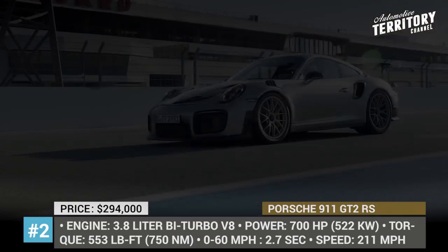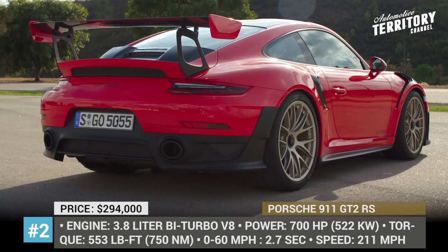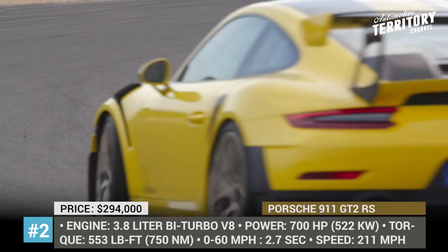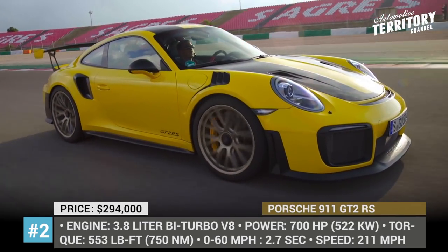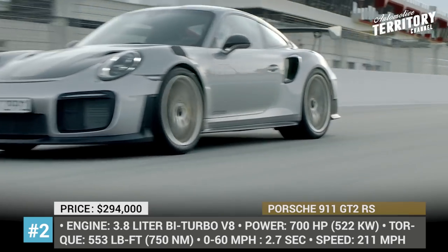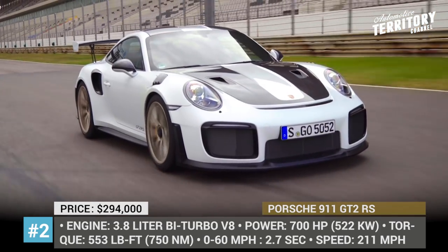Porsche 911 GT2 RS. The title of the most powerful series production Porsche belongs to the prodigious 911 GT2 RS. Its 3.8-liter twin-biturbo engine makes 700 horsepower and 553 pound-feet of torque, which are harnessed by a specially calibrated 7-speed dual-clutch transmission. Zero to 60 takes mere 2.7 seconds and the maximum speed reaches 211 miles per hour. The car's hood is made of carbon fiber and the roof of magnesium, resulting in a final weight of 3,240 pounds, giving it an incredible 4.63 pound-per-horsepower ratio.